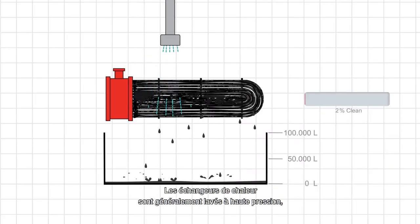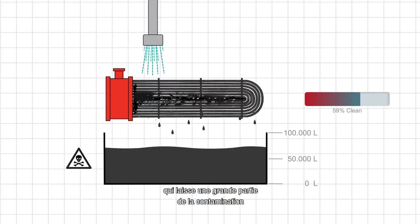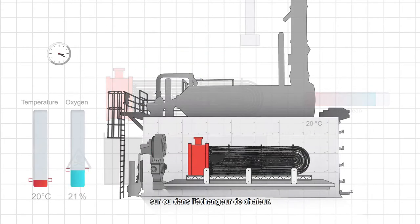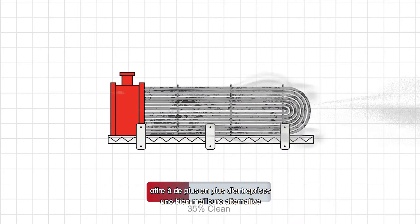The cleaning of heat exchangers is traditionally done with high-pressure water, a perilous and polluting method that leaves a sizeable portion of the contamination on or inside the heat exchanger. With thermal cleaning, Thermoclean offers a growing number of leading companies a much better alternative.